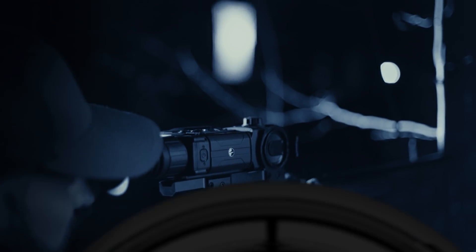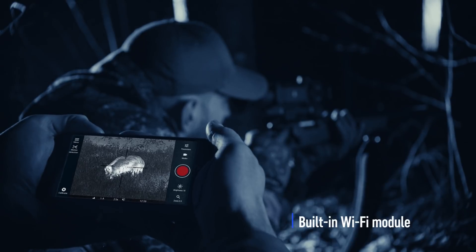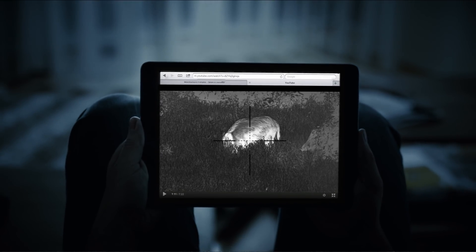The video recorder can be operated manually or set to a recoil-activated capture mode in case the shooter forgets to press the record button in the excitement of the moment. Share videos and photos with friends and family.